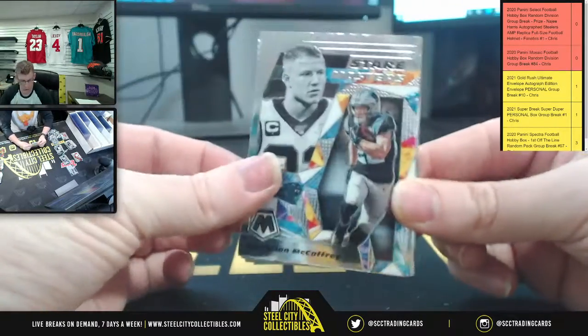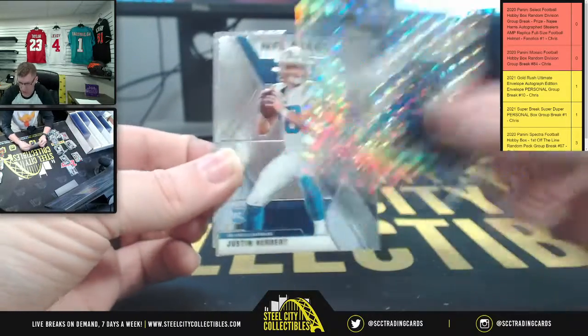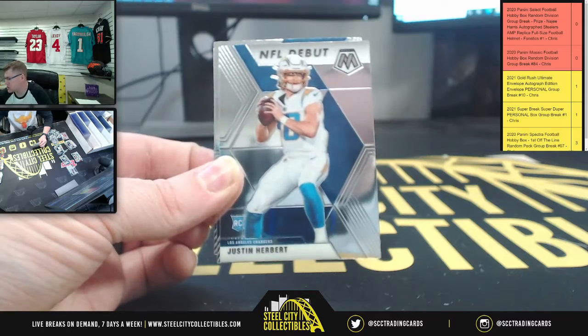Okay, finish up here - the last little bit. You got CMC prism, Stairmaster, Derrick Henry. There he is at long last - Mr. Herbert.